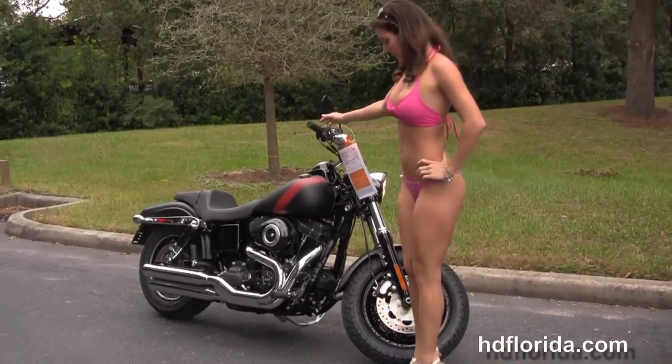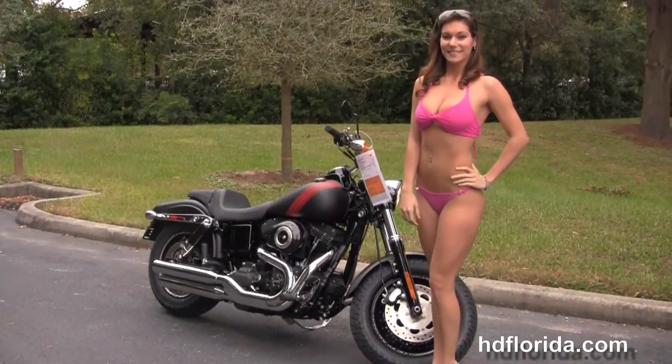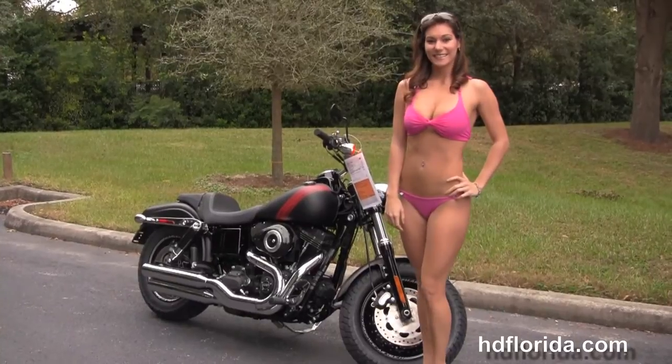We take anything on trade — cars, boats, campers, guns, jewelry, artwork — you name it, we take it as long as we don't have to feed it. We're rated number one in customer service and have over 1,200 new and previously enjoyed motorcycles for you to choose from.